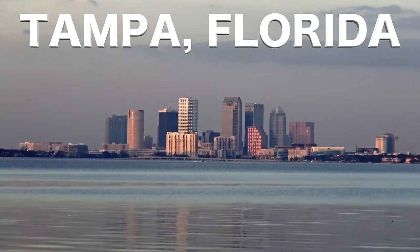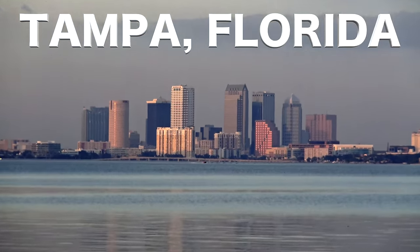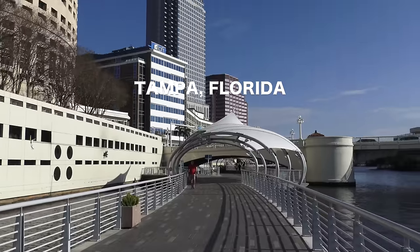In this video, we're going to explore the historic city of Tampa, which includes Ybor City, the Henry B. Plant Museum, and so much more.